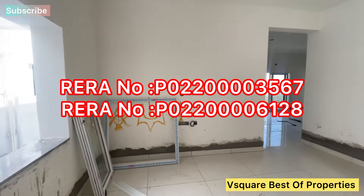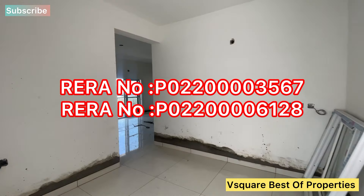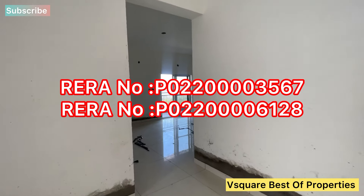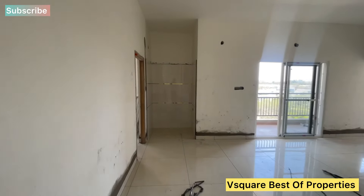This property is about 3.6 acres for development, with all permissions from HMDA and RERA approvals. We are going to have 80% of the construction work already completed.